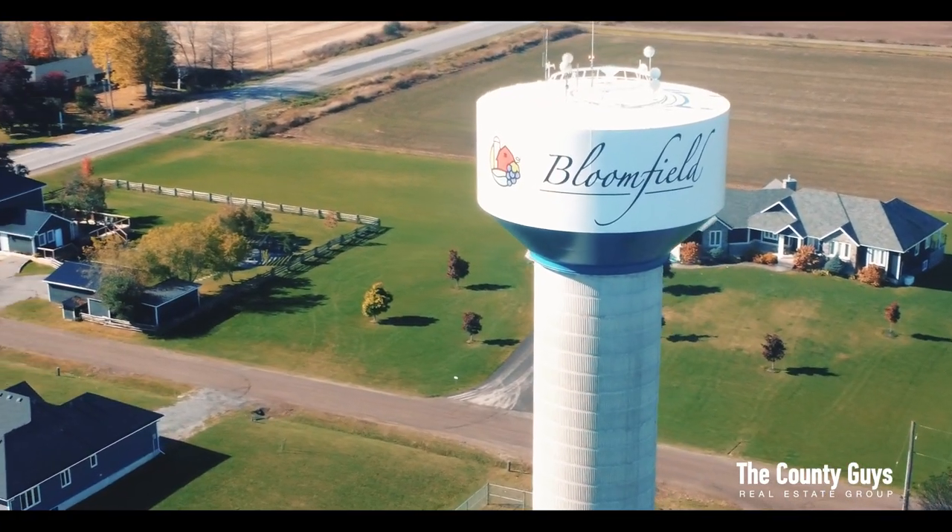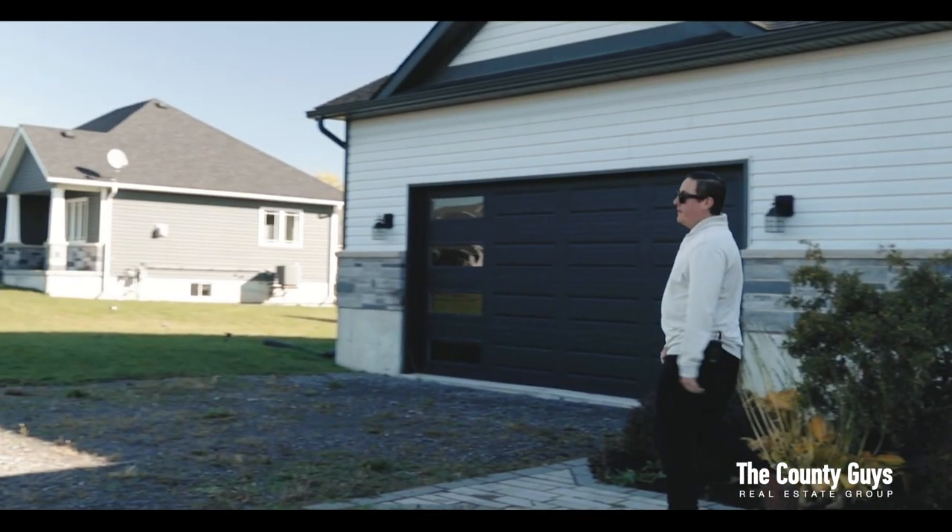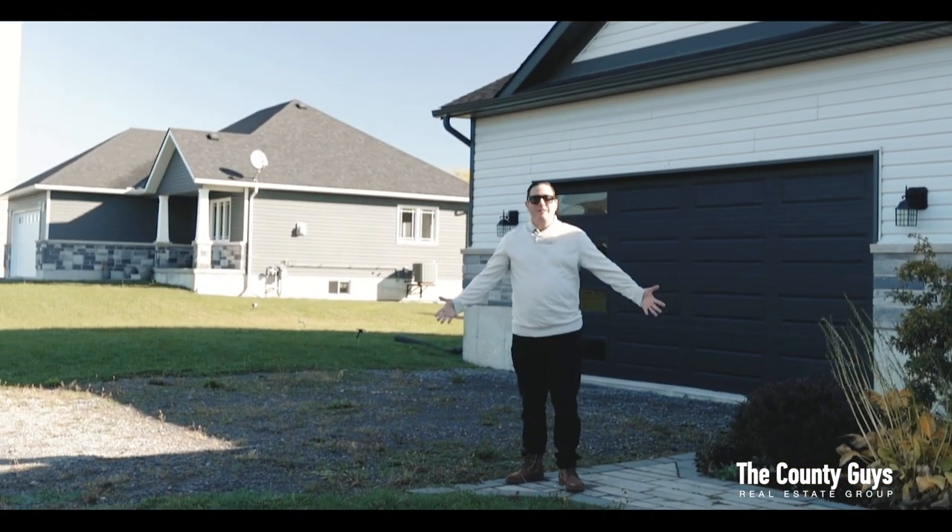Now you can have your pick. Two homes, each with their own unique attributes. The toughest choice you'll have to make is deciding which one.